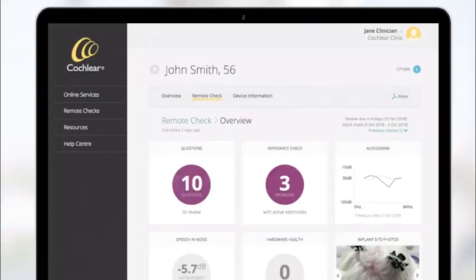With Remote Check, hearing health professionals now have the ability to offer an at-home clinician-enabled testing tool that allows recipients with a Nucleus 7 or Kanso 2 sound processor to complete a series of hearing tests from a compatible smartphone using their Nucleus smart app. The results of these tests are then sent remotely to you, their clinician, for review.